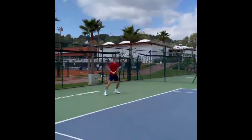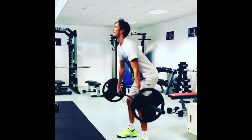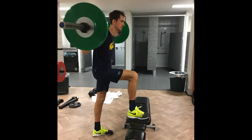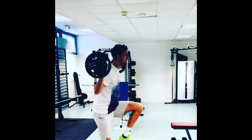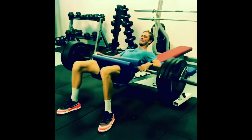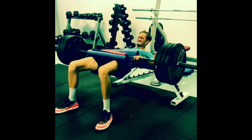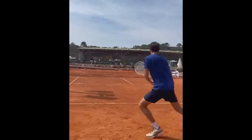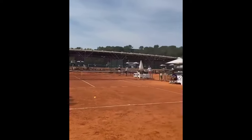He also relies on barbell exercises for a lower body workout to enhance his tennis game. The barbell training enables him to build significant lower body strength, particularly in his legs, hips, and lower back, which are crucial for explosive movement, speed, and stability on the court. Exercises like hip thrusts, deadlifts, and lunges with a barbell allow him to develop the lower body endurance needed for relentless baseline rallies and agile court coverage, ultimately elevating his competitive edge in professional tennis.